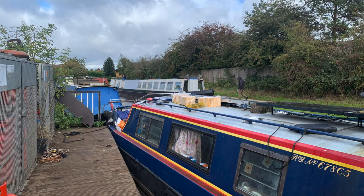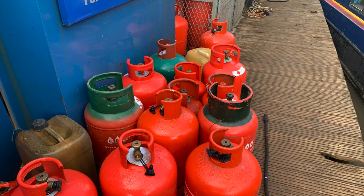So we decided to stop at Boot Wharf to get some gas and some kindling, but sadly they didn't have the kind of coal we wanted.